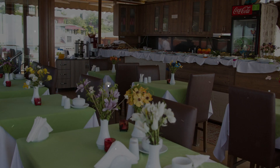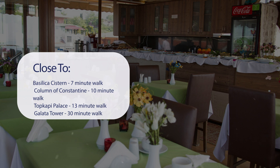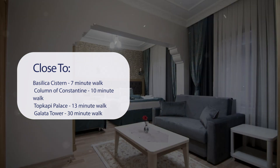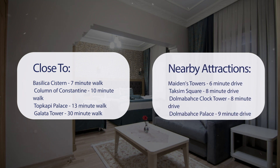It has a pretty good location. It's pretty close to Basilica Cistern, 7-minute walk; Column of Constantine, 10-minute walk; Topkapi Palace, 13-minute walk; Galata Tower, 30-minute walk. Also close to attractions like Maiden's Tower, 6-minute drive; Taksim Square, 8-minute drive; Dolmabahce Clock Tower, 8-minute drive; Dolmabahce Palace, 9-minute drive.